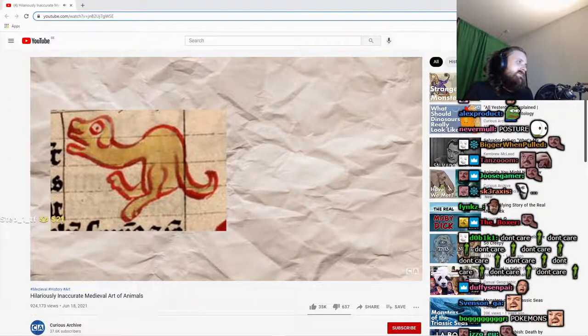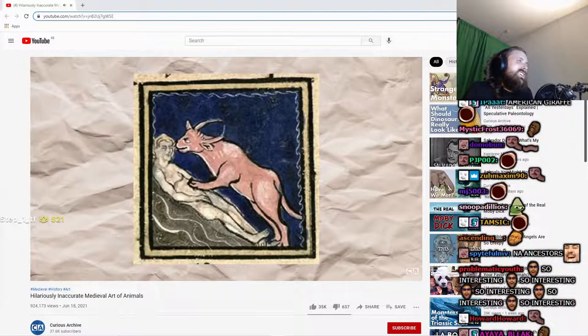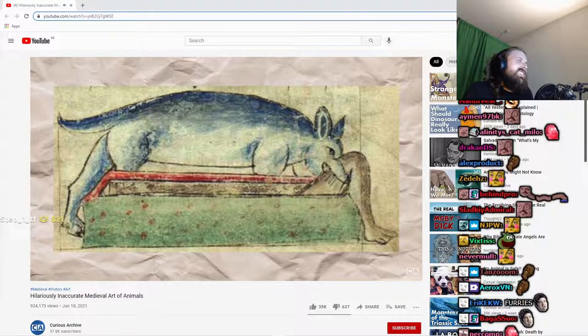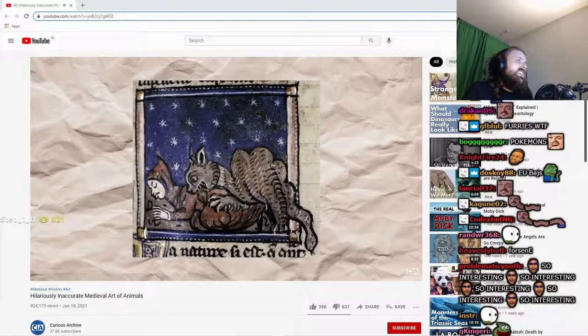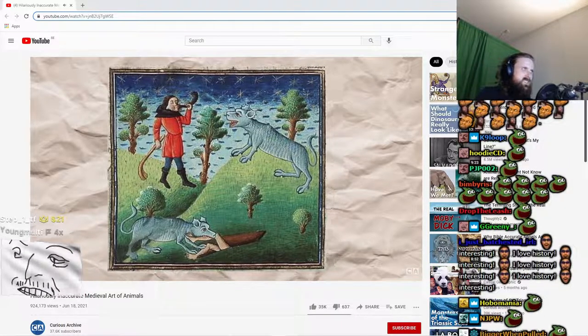Moving on to African predators, we have the hyena, an animal with rather inconsistent interpretations across different paintings. In some illustrations, the hyena features horns and almost resembles a carnivorous cow, while others are more dog-like. One curious trend is that in many images, hyenas appear to be consuming the dead. This is because of a common myth that the animals dug up cemeteries to eat human remains, a concept which is inaccurate.